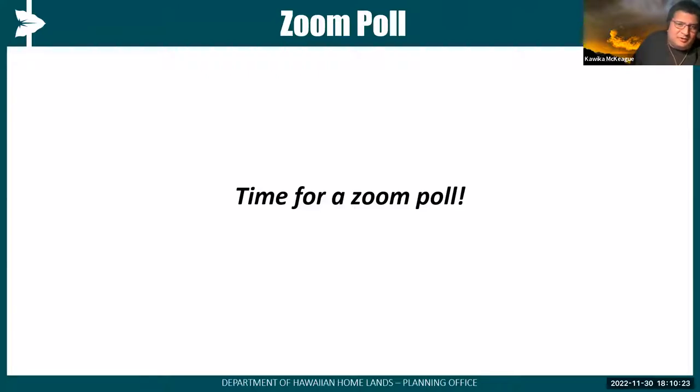We want to pulse who's in the virtual room this evening and ask you three questions. For those on the telephone, you may not be able to participate in the poll, but we can provide these questions via link. The first question is: are you an applicant, lessee, both, or other? The second asks where you're from. The third asks what topics you'd like to learn more about — select all that apply. The polling screen should be popping up if you're on your computer.